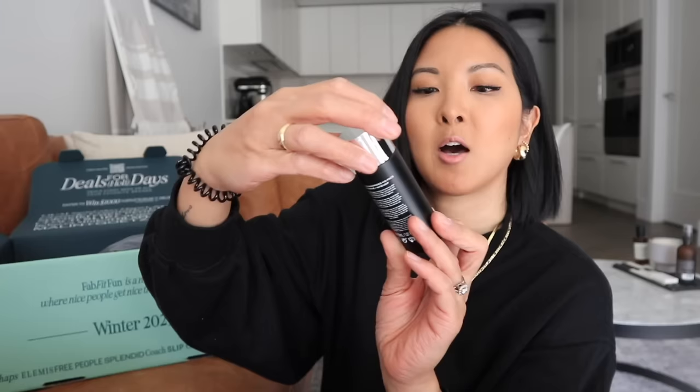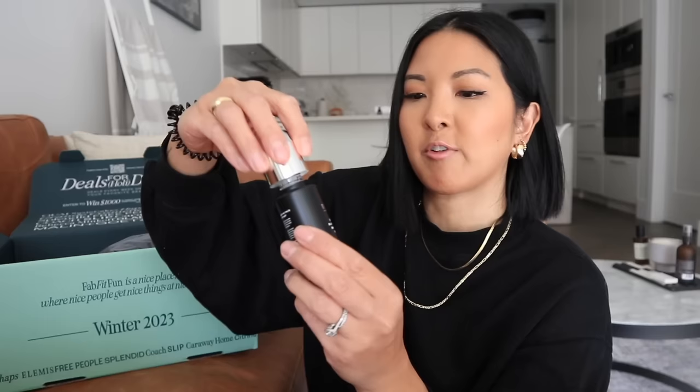I picked up this one and I'm also really excited about it. This is by the brand 111Skin — I haven't ever tried this brand but I've seen it at Holt Renfrew and it's fairly expensive. This is the Celestial Black Diamond Brightening Essence and it is 30 mils. These two together are very much my aesthetic. I love it. I'm really excited to try this brand. It is fragranced but it's a nice, very fresh smell — it smells like something I know. I'm really excited to give this a try.